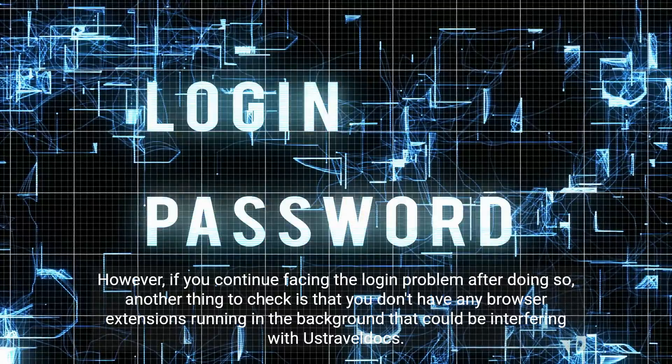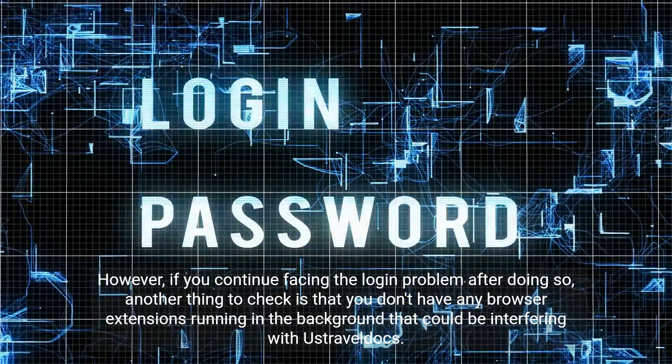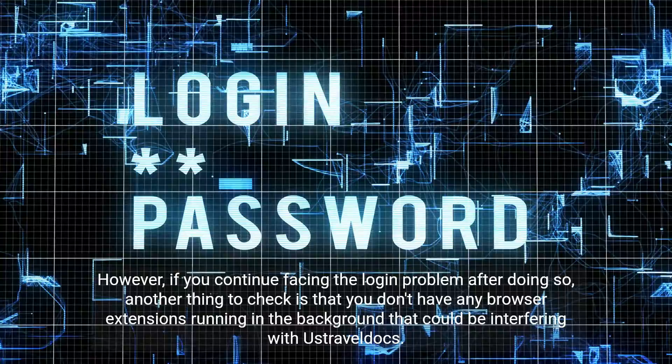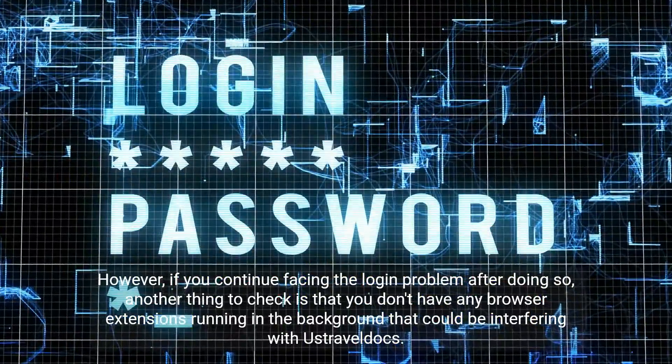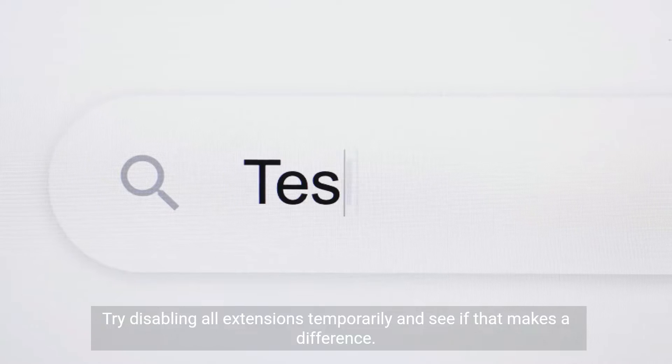However, if you continue facing the login problem after doing so, another thing to check is that you don't have any browser extensions running in the background that could be interfering with UstraBeldux. Try disabling all extensions temporarily and see if that makes a difference.